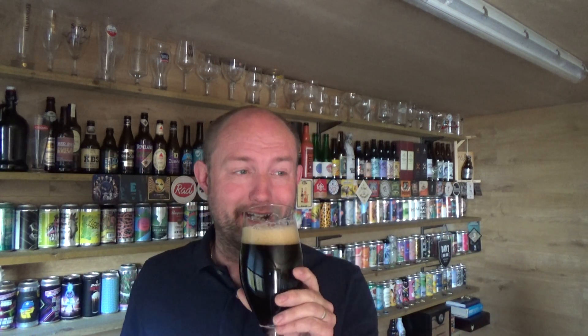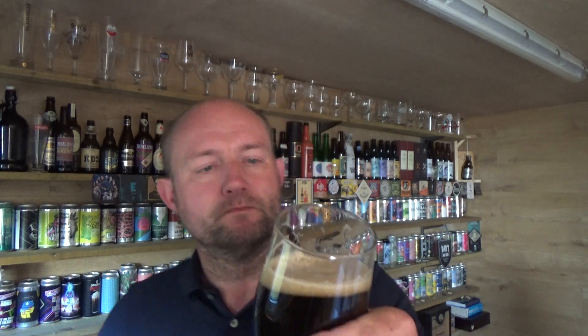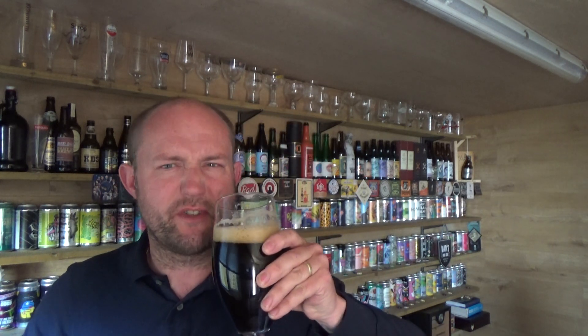If the Irish can't make a stout nobody can. This is absolutely banging. Again, lovely creamy dense body to it. Nice little bit of coffee in there, loads of dark chocolate. A little bit fruity on the finish.